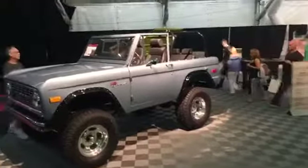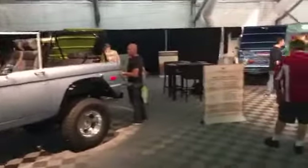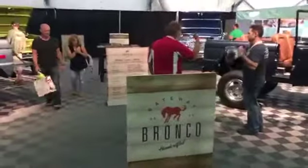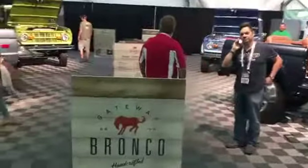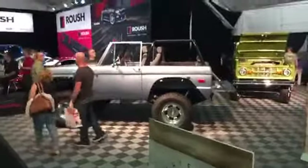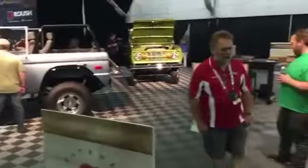Welcome to Gateway Bronco, live at Barrett-Jackson Mohegan Sun, where every Bronco is built to meet the consumer's needs. We call it consumer-centric design — we work hard to meet the needs of every consumer, building a Bronco exactly the way they would like, whether it's with a two-year warranty, a three-year warranty, or up to a five-year warranty.